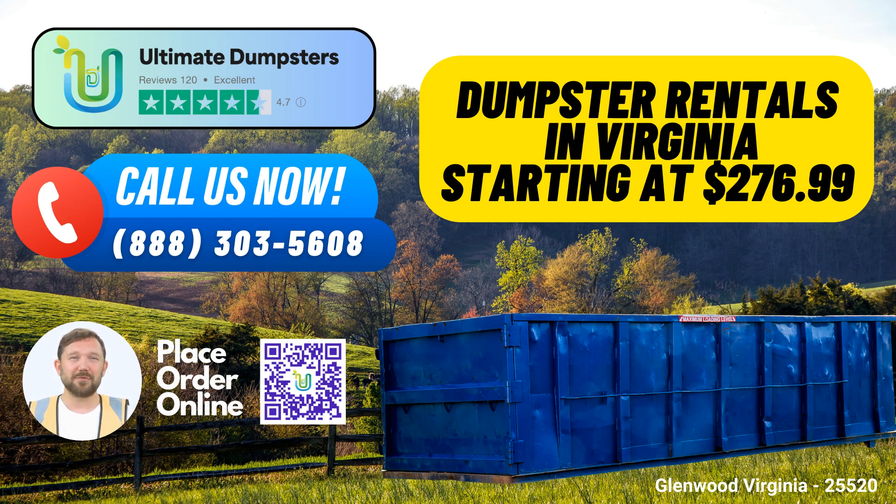Dumpster Sizes and Their Uses. 10-yard Dumpster: Dimensions are typically 12ft Long x 8ft Wide x 4ft High. Ideal for small home projects, such as clearing out a garage or removing yard waste. 20-yard Dumpster: Dimensions are typically 22ft Long x 8ft Wide x 4.5ft High. Perfect for medium-sized tasks like home renovations or small business waste disposal.